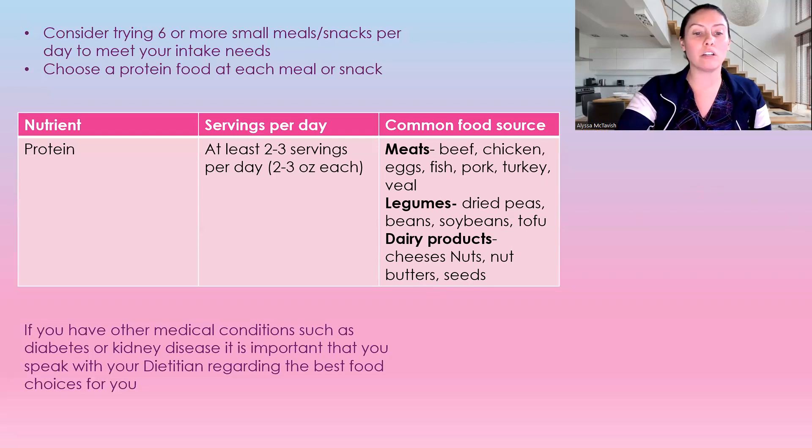If you have other medical conditions such as diabetes or kidney disease, it is important that you speak with a dietician regarding the best food choices for you. These are general guidelines that I give my patients.